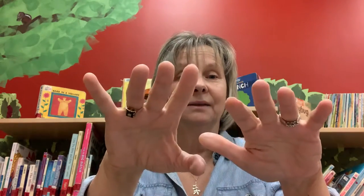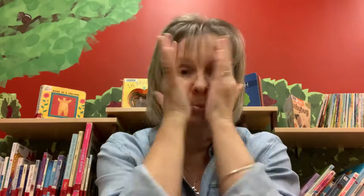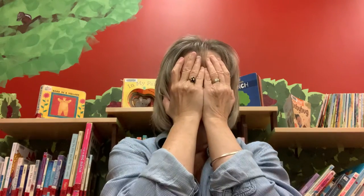Fingers are wiggling, wiggle, wiggle, wiggle. Fingers are wiggling, wiggle, wiggle, wiggle. Fingers are wiggling, wiggle, wiggle, wiggle, wiggle your fingers, my darling. Eyes are peeking, peek-a-boo. Eyes are peeking, peek-a-boo. Eyes are peeking, peek-a-boo, my darling.